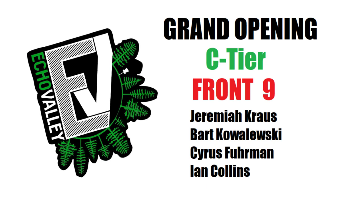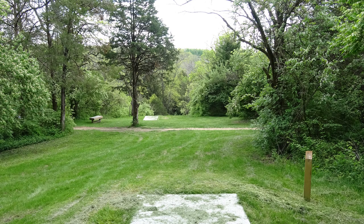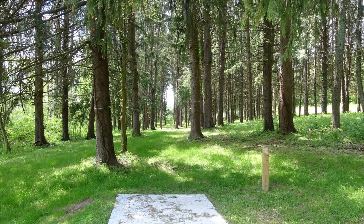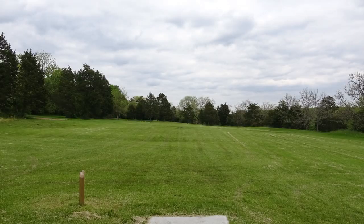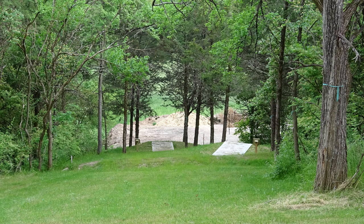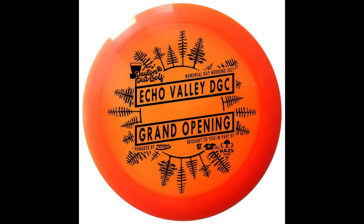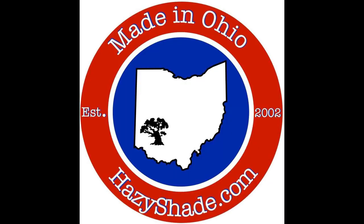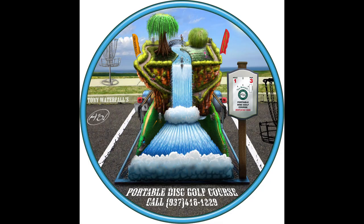Hello, welcome to another John Schwann production. This will be the front nine of the opening round of the grand opening of Echo Valley. It's been 14 years in the running — I first came out here in 2011 and played it. On today's card, we have Jeremiah Krause coming out of Dayton, Ohio. We have Ian Collins coming out of Cincinnati, Middletown. We got Cyrus Furman coming out of Cincinnati as well. And then I have with me in the booth today, Bart Kovaleski, who's also on the card.